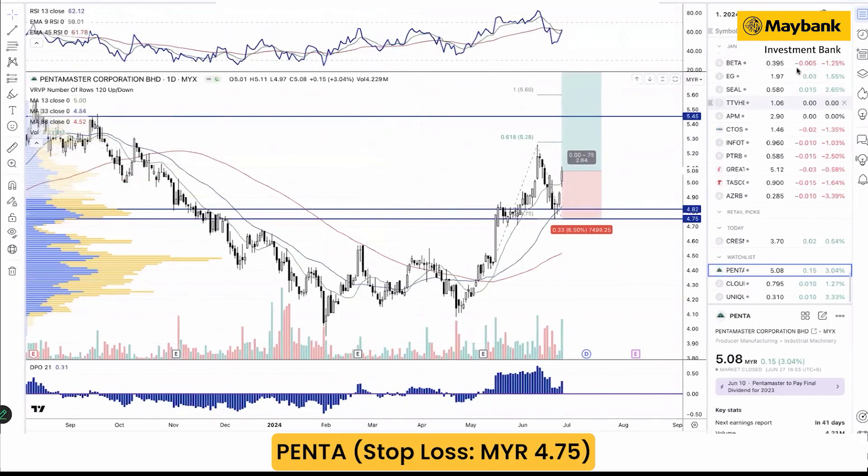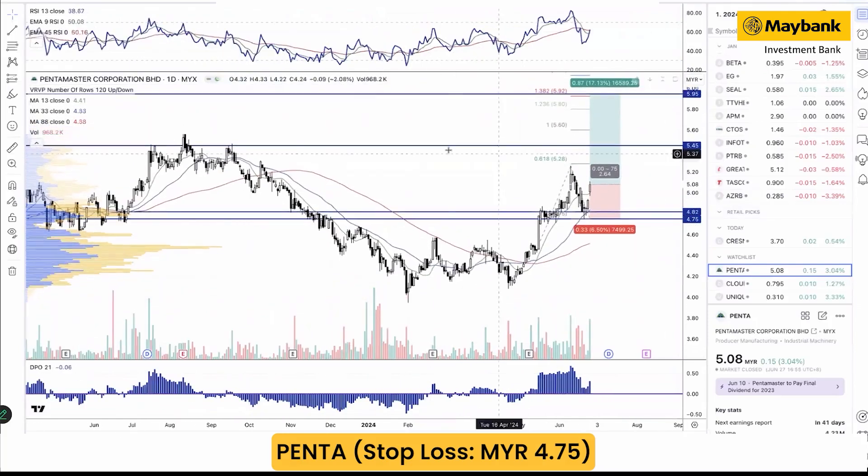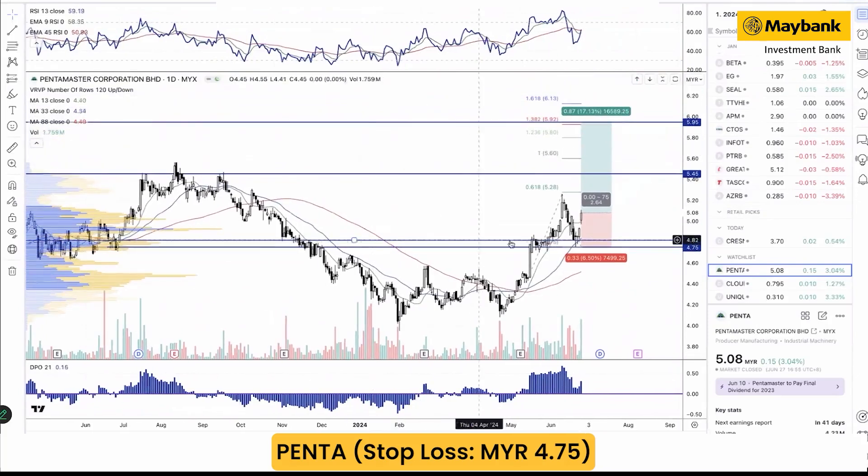Looking at the Pentamaster chart, the trend is still pretty much on the uptrend. The stock is breaking above the red line represented by the 80-day moving average, and we see subsequent high-level structure formed over the past few weeks. The pullback seen earlier was kept by the 33-day moving average, suggesting plenty of interest coming in at this level.